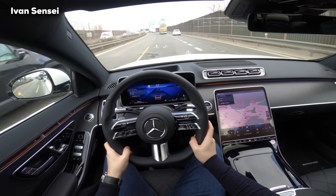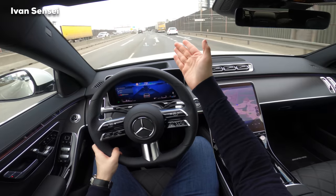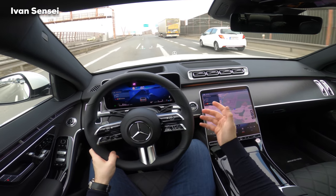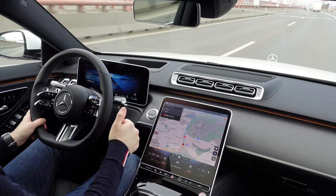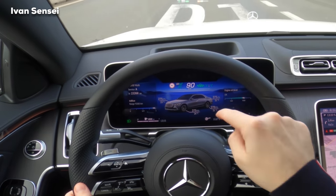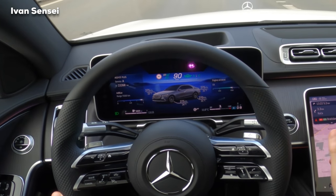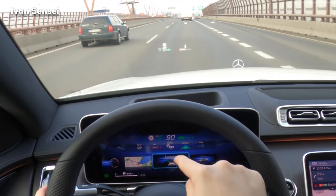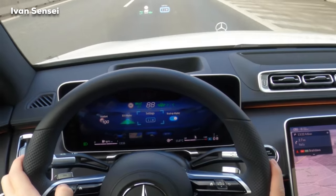The car can differentiate between a truck and a normal car. Always you are responsible for driving — this is not a fully autonomous car. In the service menu you can see tire pressure, tire temperature, next service interval, AdBlue range for the diesel engine, and engine oil level. Swiping up lets you control the head-up display settings.